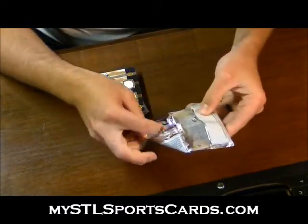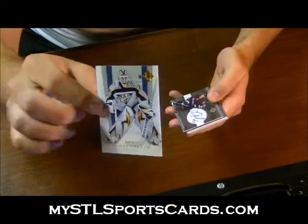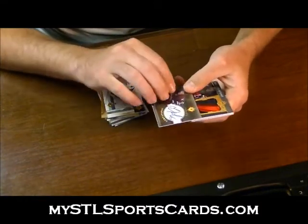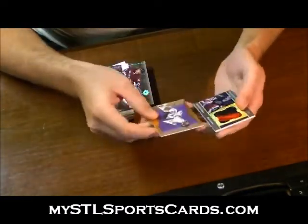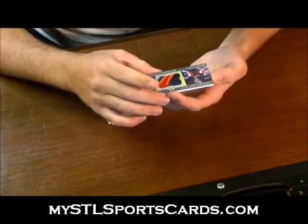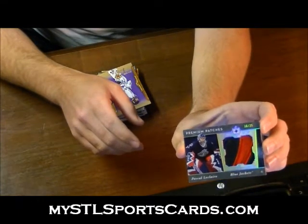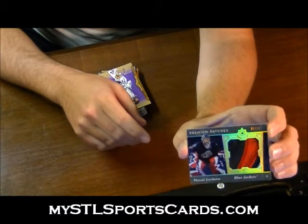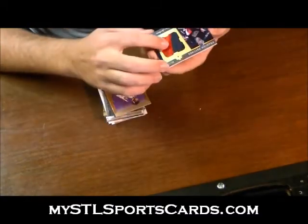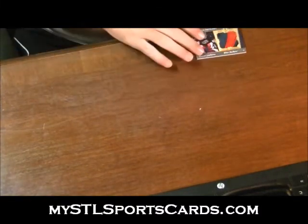And the last pack, we have a patch. So here we go. Thomas Vokun base. Oh man, that thing is gorgeous. Milan Heyduke, Ultimate Signatures. Ultimate Rookie of Barry Bruce, number 699. And number 6 of 25, three colors — freaking beautiful. Premium patches, Pascal Leclerc. Look at that thing. This thing has all kinds of texture going on with a puck mark — you can see the puck mark on there. Freaking beautiful. I would take that just for the patch.